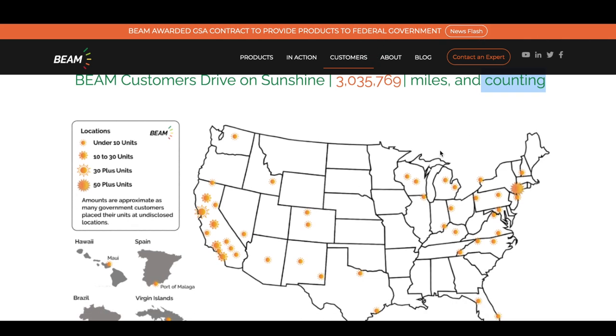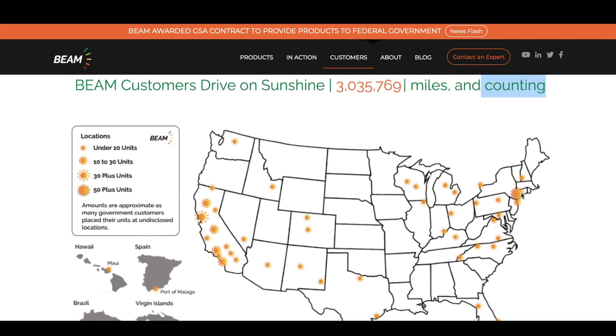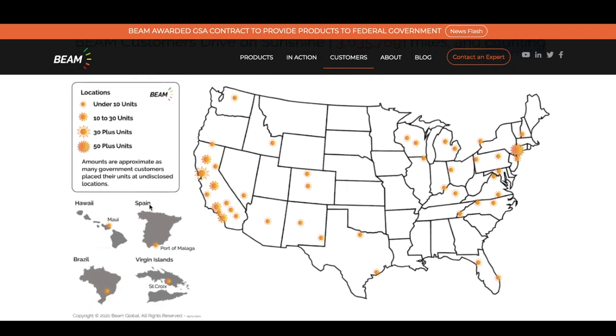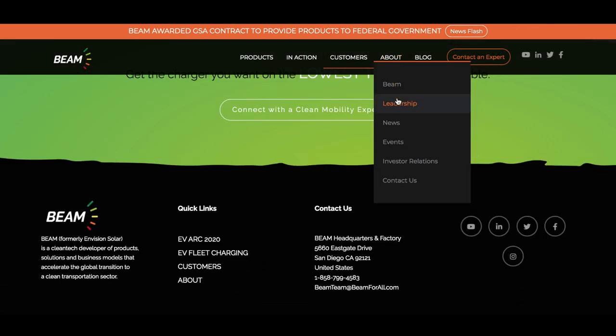Looking at the deployment map, you can see locations with 50-plus units shown as big suns across the map, along with loads of smaller spots. As we transition to more of an electrical infrastructure, the whole of America will be covered in these. They've even got them in Spain, Hawaii, Brazil, and the Virgin Islands — they're global. Beam Global.